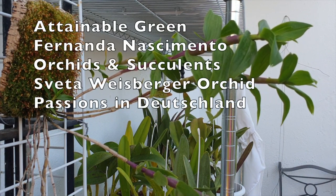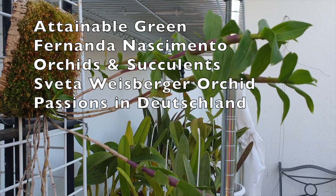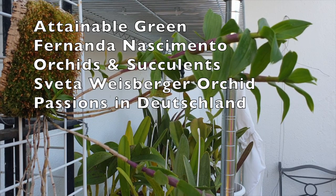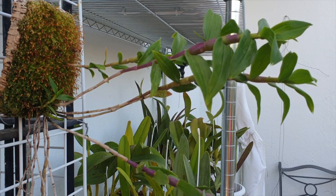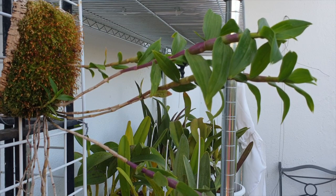Welcome. Today's update features collaborators Attainable Green, Fernanda Nascimento Orchids and Succulents, Sveta Weisberger, and Orchid Passions in Deutschland. We're so kind to jump onto this Dendrobium Victoria Regina update as part of the Care Collab series.